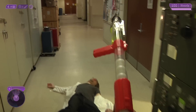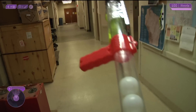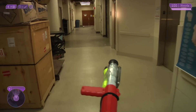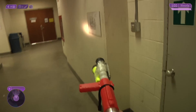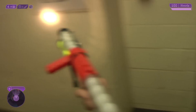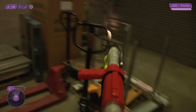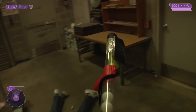Great shooting! Press X to reload. Okay, go into the next door on your right. Careful, Gordon. That one almost got through your PPE. Take cover and wait for it to recharge.